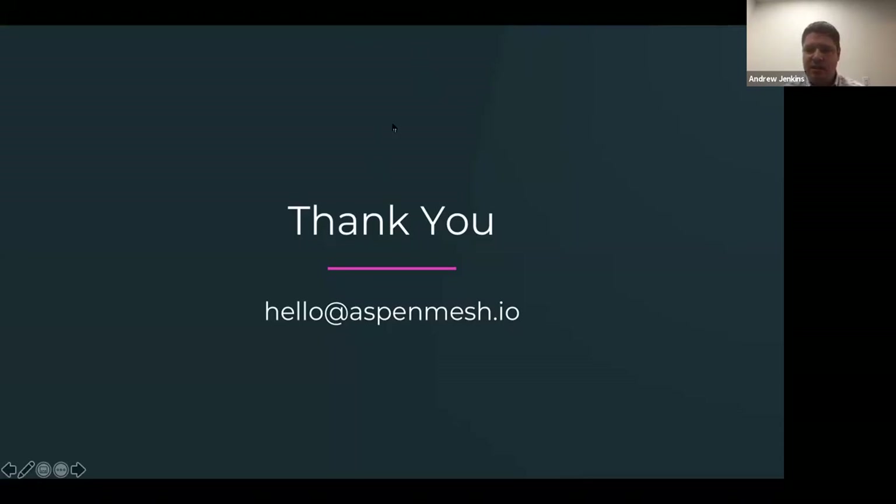Do you have telemetry features, graphing tools, like Kiali? Yes — Aspen Mesh has a service graph and telemetry tooling. We didn't show that in this demo as we focused just on progressive delivery, but you can head to our website for more details. We'd be happy to show those off — set up a call with us or check out our demo or open beta.